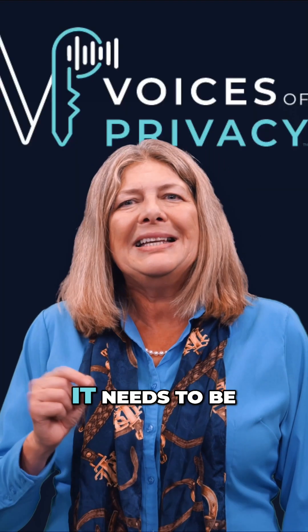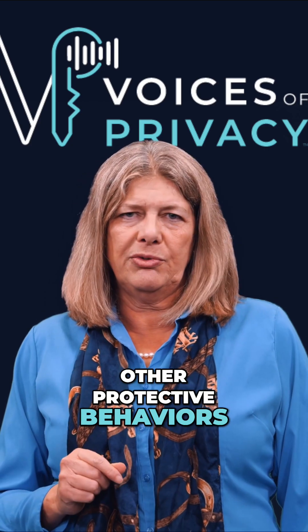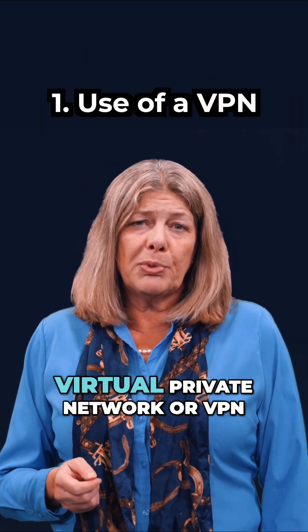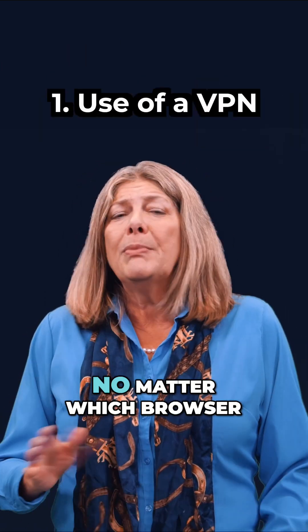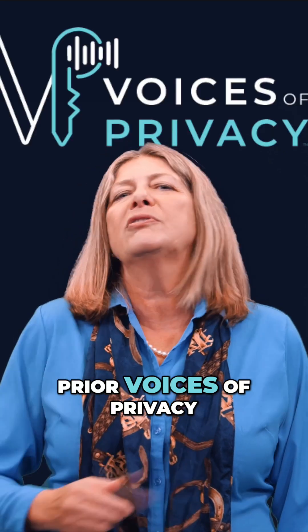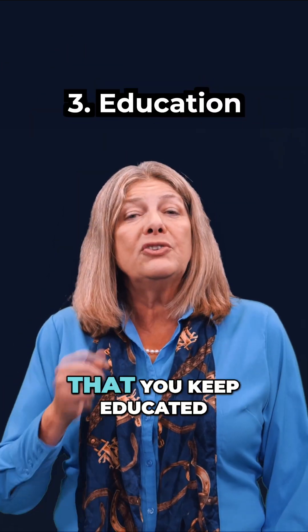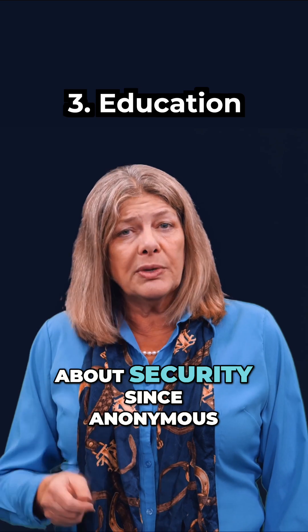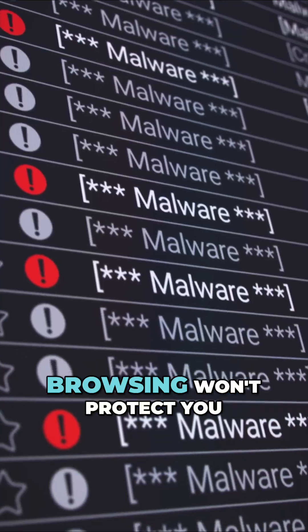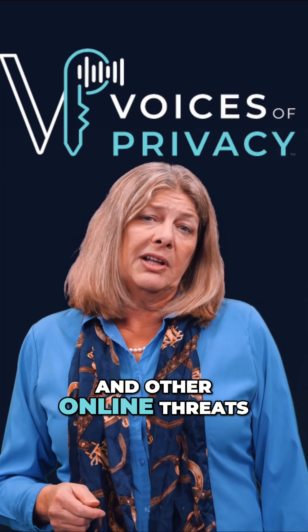However, like everything else, it needs to be used in conjunction with other protective behaviors, such as using a virtual private network or VPN, no matter which browser tool you use. You can watch a prior Voices of Privacy segment on VPNs. And ensure your computer has security software and that you keep educated about security, since anonymous browsing won't protect you from malware, scams, and other online threats.